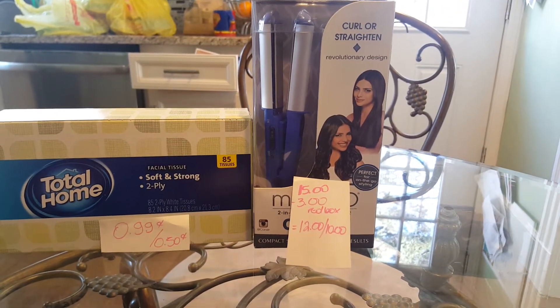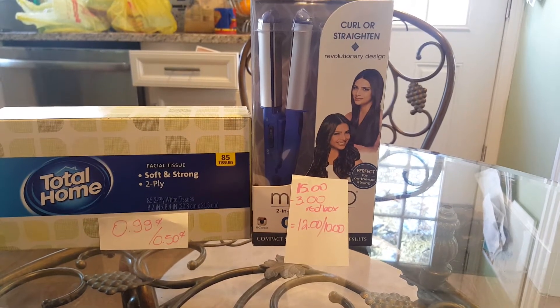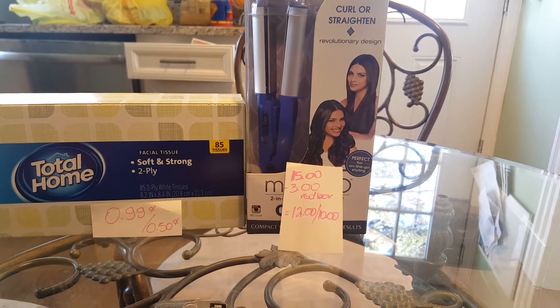Conair products — they are $15 this week, and when you purchase one, you're going to get $10 back in extra care bags.